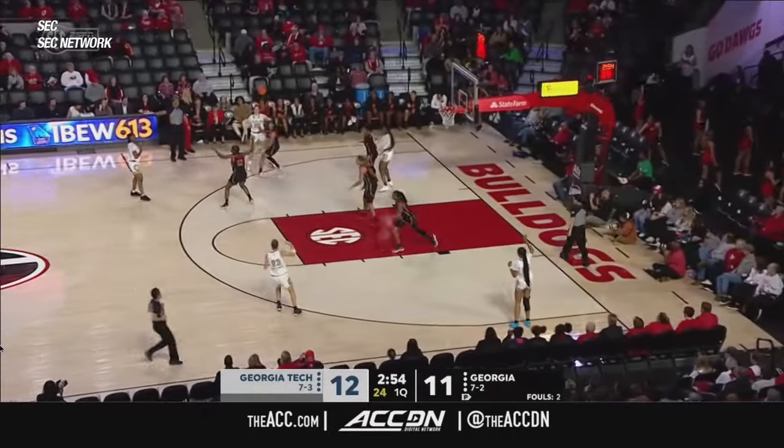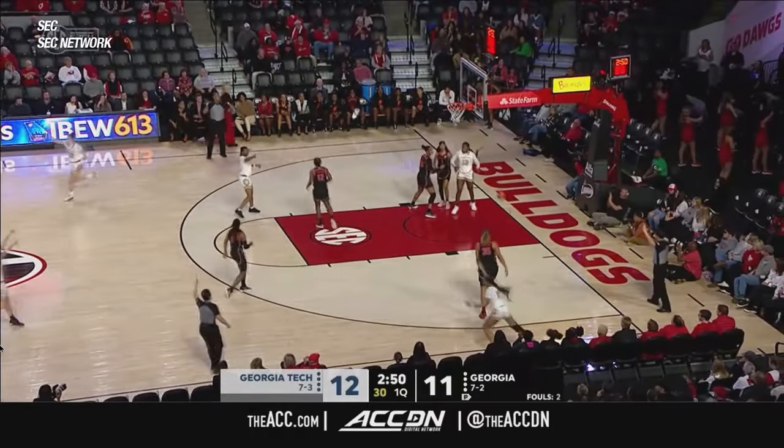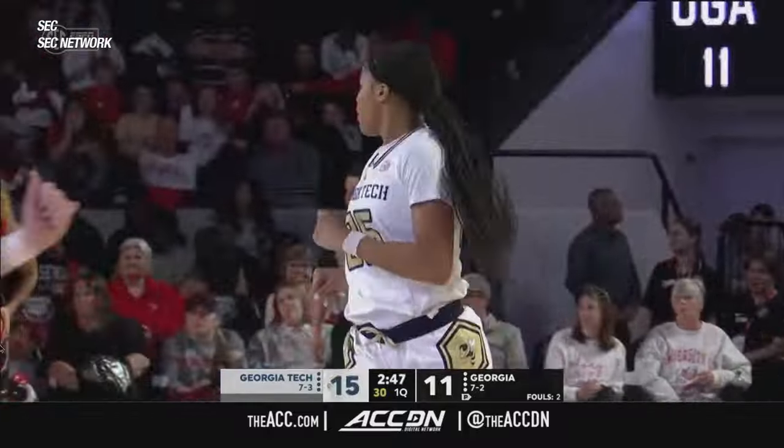There's a lot of pressure. There's a lot of people giving attention to Javin, making it difficult for her to score. In the corner, the corner three knocked down by Dunn.